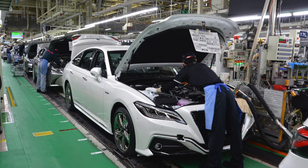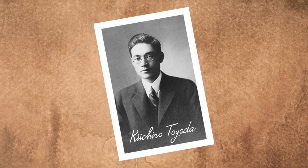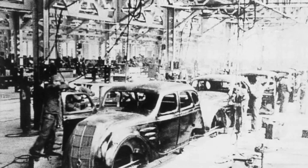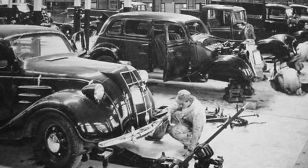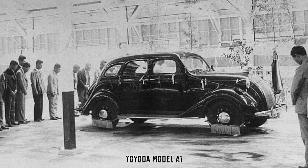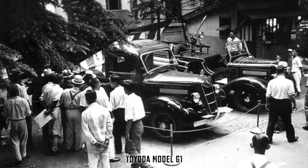Sakichi and his first wife had their first and only child in 1894, a boy they named Kiichiro. He became fascinated with automobiles and eventually persuaded his father to expand the family business with a concept automobile division. Shortly before Sakichi died, he told his son to follow his dreams in pursuing automobile manufacturing. Kiichiro began setting up shop in 1933, and two years later, Toyota produced its first prototype — a sedan known as the Model A1. However, the first Toyotas available for sale were actually trucks. The Toyota Model G1 debuted at a motor show in Tokyo in November of 1935.